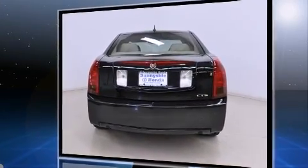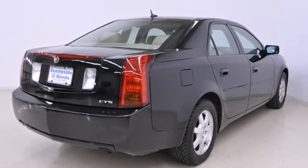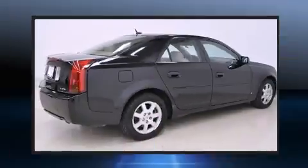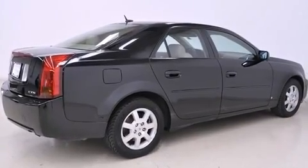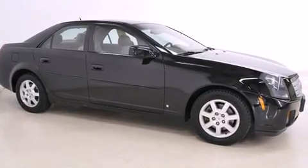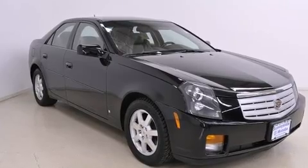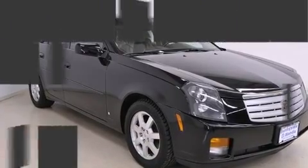Cadillac prioritized comfort and style by including one-touch window functionality, a tachometer, variably intermittent wipers, an outside temperature display, and a power moonroof that opens up the cabin to the natural environment. Everything is where it ought to be, from the dashboard controls to the door locks and window controls.